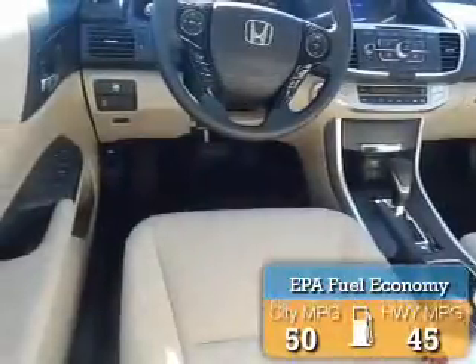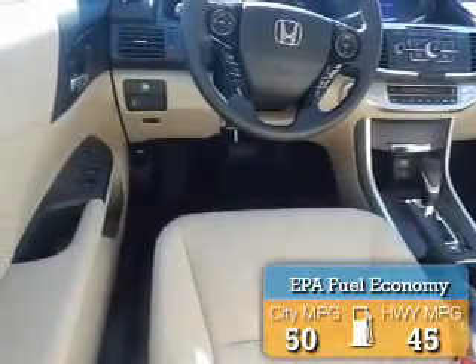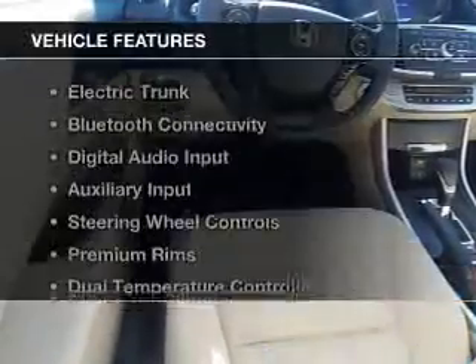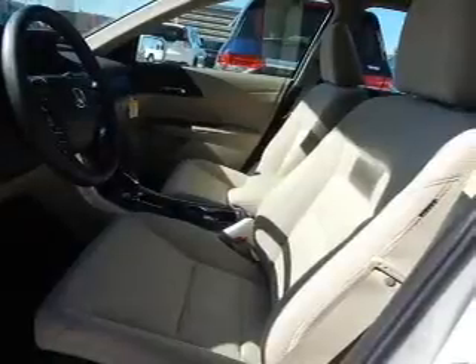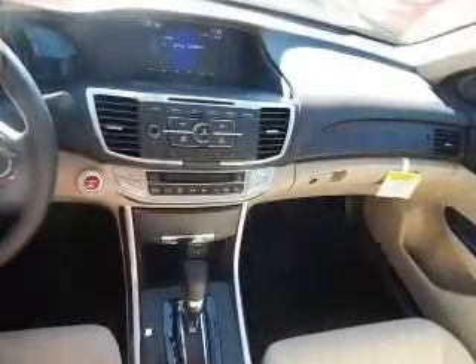Great fuel efficiency saves you money by requiring fewer trips to the gas station. The features include electric trunk, Bluetooth connectivity, digital audio input and auxiliary input, steering wheel controls, and premium rims.